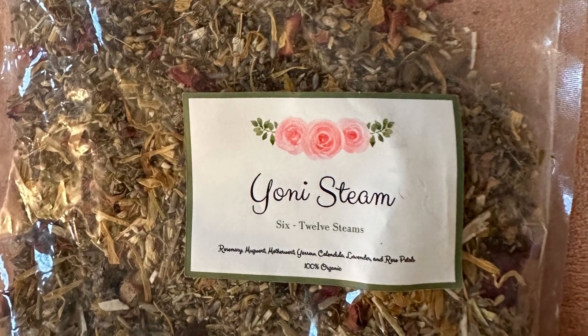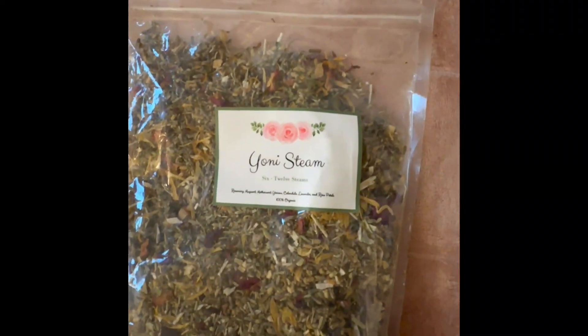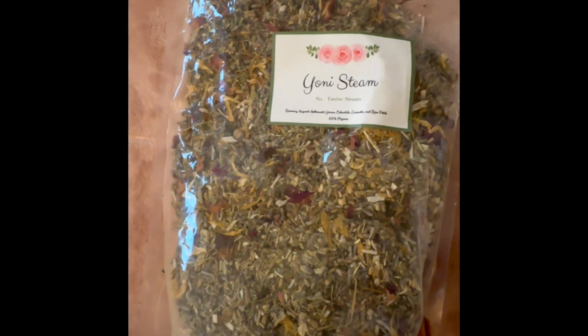Good day, ladies. If you have never enjoyed a Yanni Steam, you have to try it out. It feels really amazing. That is the Yanni Pot, and those are the herbs that I'm putting inside of the Yanni Pot, and it feels really good. I really can't explain how it feels.